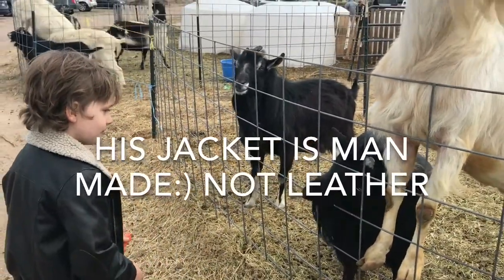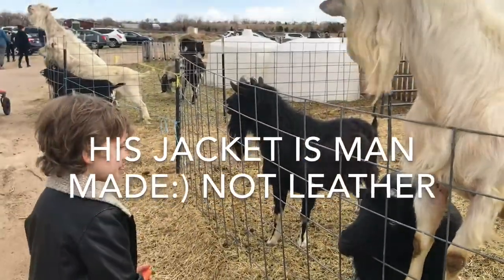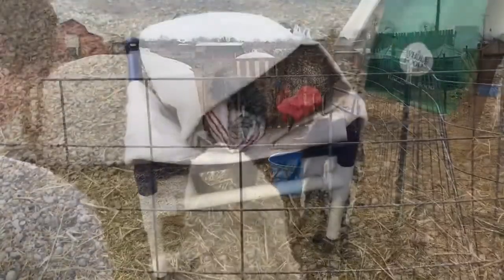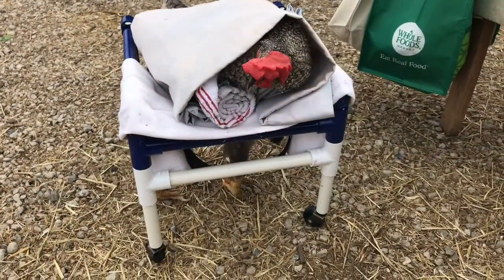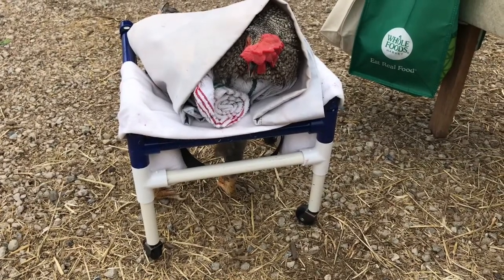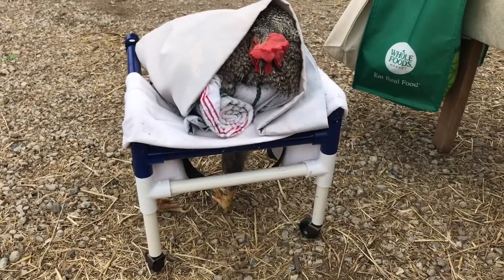We brought them some organic carrots — I didn't purposely choose organic, but I happened to have two bags of juicing carrots so that's what we brought. They get very excited when they see carrots. This is Janie and she's a chicken in a wheelchair. She has a disease called Narex which paralyzes her legs, and yet she still wants to live, so that's pretty awesome.